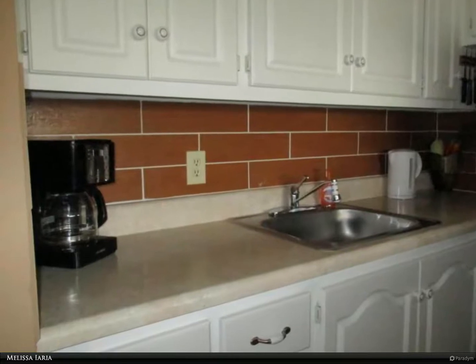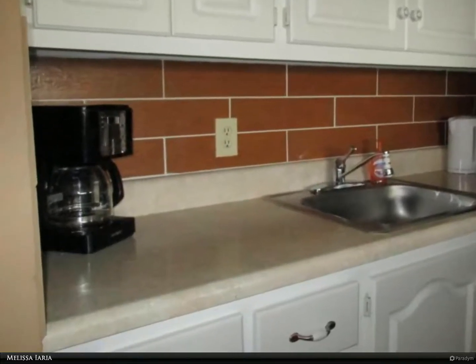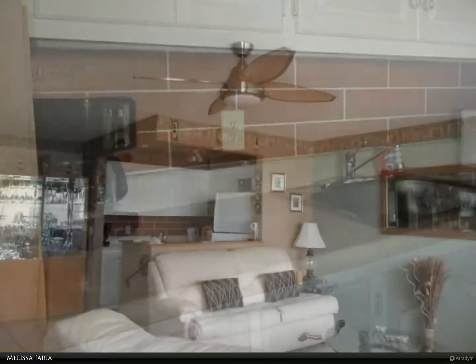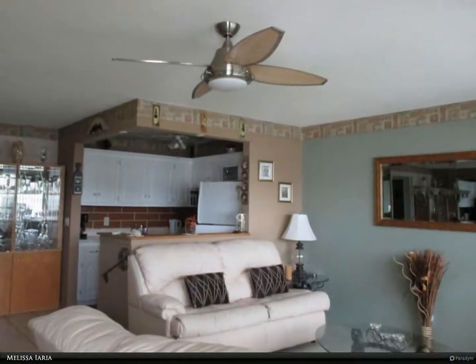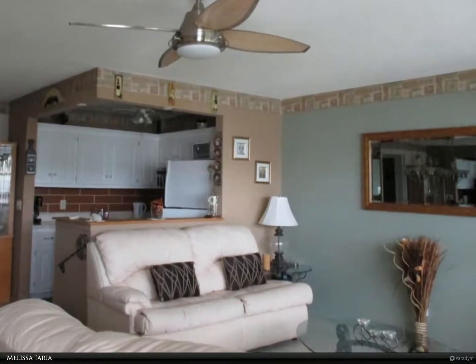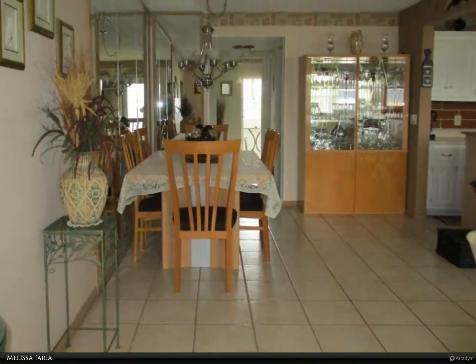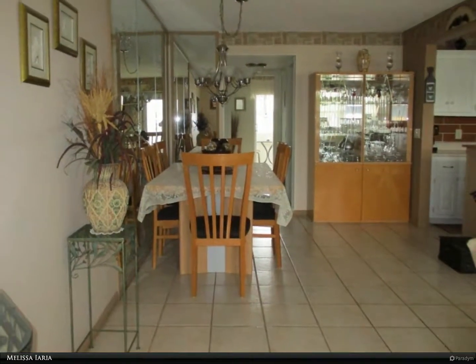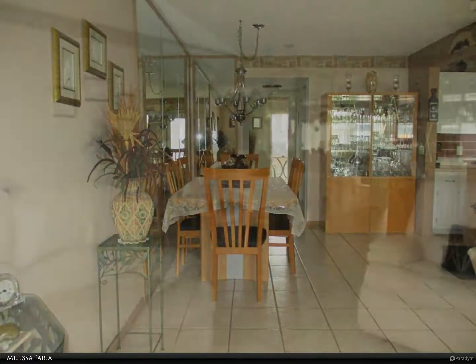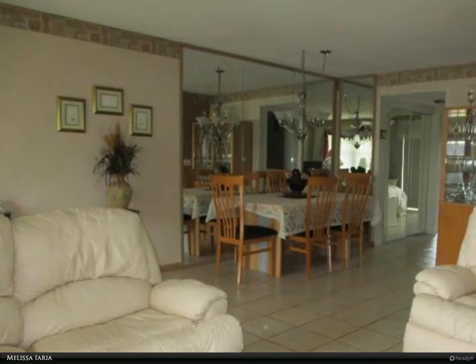This Berkshire Hathaway Home Services Florida Realty property video is presented by Melissa. An area one-of-a-kind condo with a fantastic renovated floor plan, open kitchen, newer cabinets, all appliances replaced in the last few years, newer wall AC unit, gorgeous leather lazy boy furniture, tile floors, walk-in shower, and master bath. Open the front door to your beautiful new home.